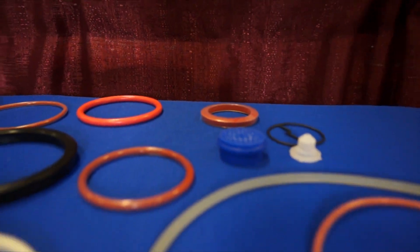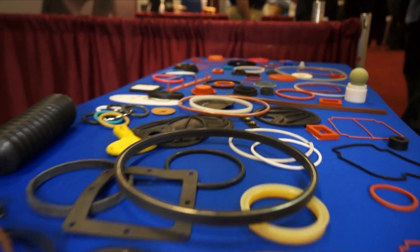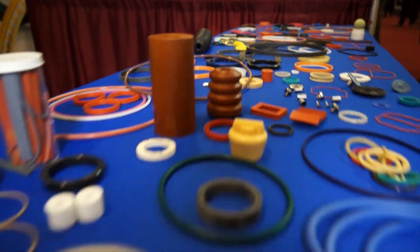We have two engineers on staff that help our customers pick the right seal for their application. We work with them to find out what the design is and all the design parameters. Once we understand those, we can help them select the right seal. As a distributor, we can help them design the product, then work on the logistics side — inventory, stocking, and getting the product to the customer.